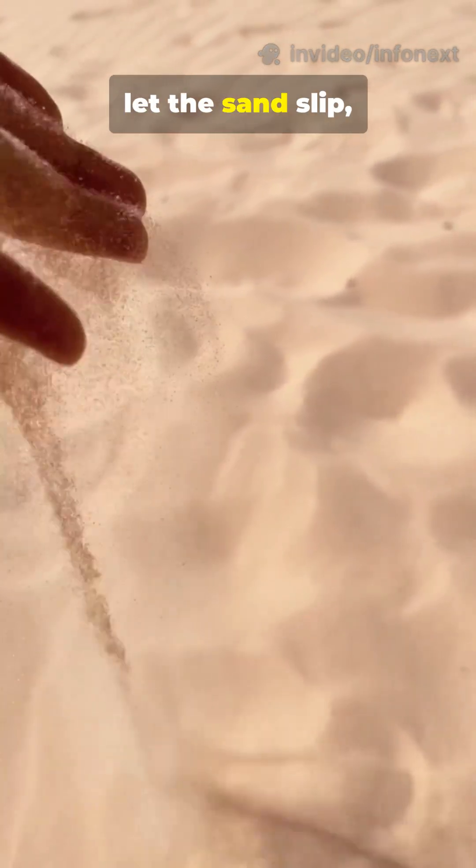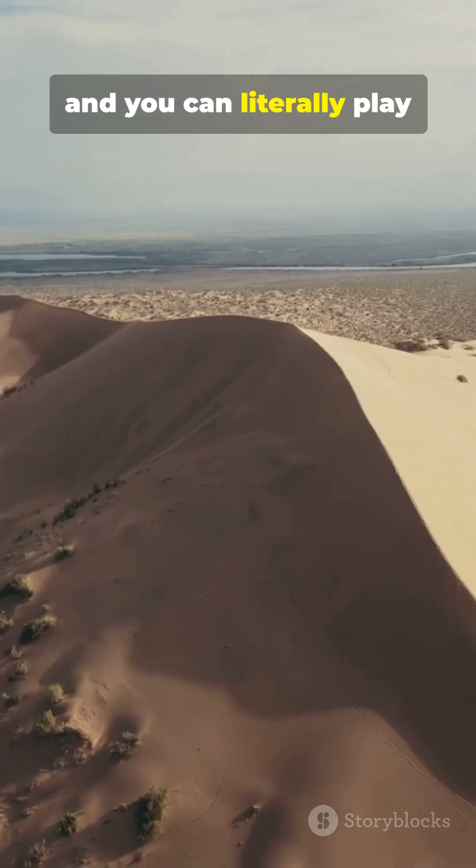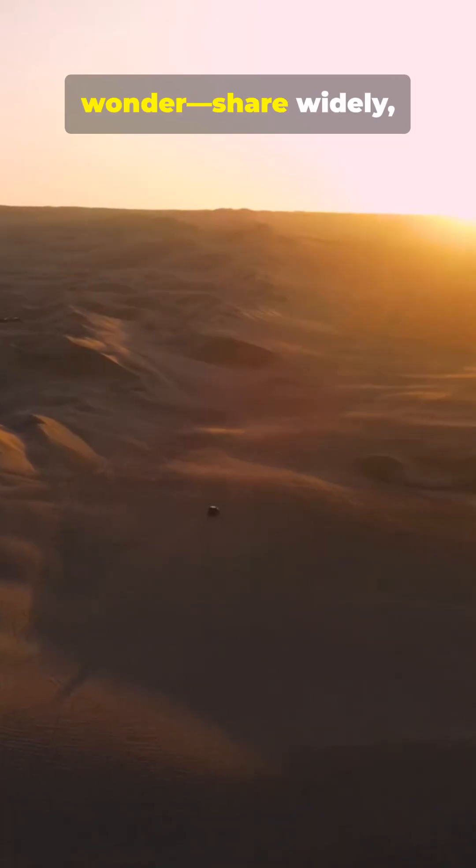Stand on the crest, let the sand slip, and you can literally play the landscape. Desert choirs demand wonder.